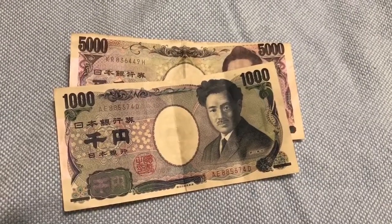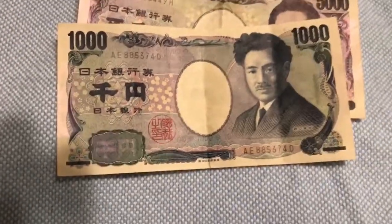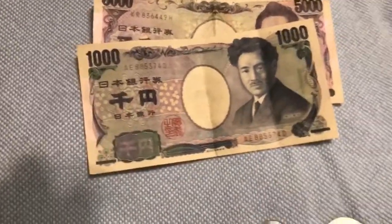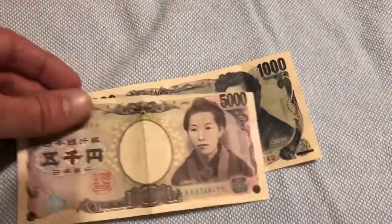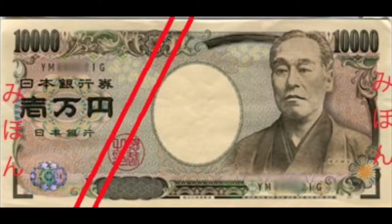These are two of the three bills that are in the most circulation in Japan: the 1,000 yen bill and the 5,000 yen bill. And this is a sample of what the 10,000 yen bill looks like — thank you, public domain.